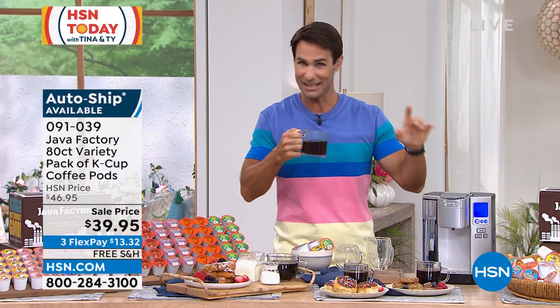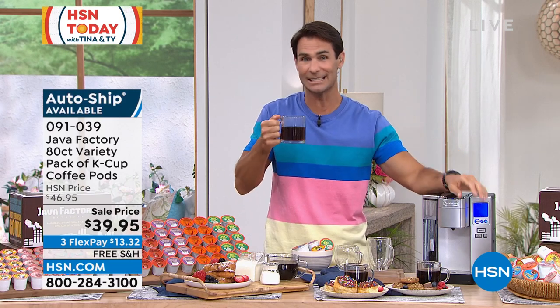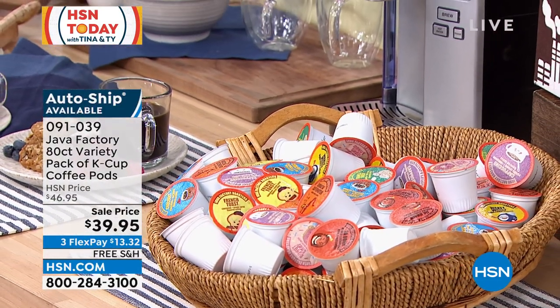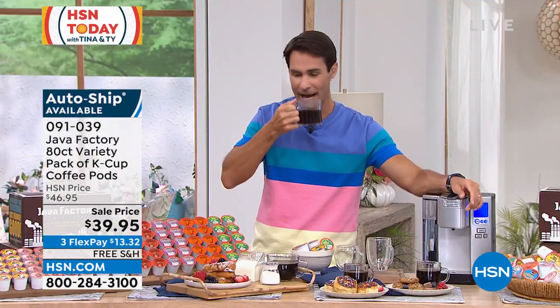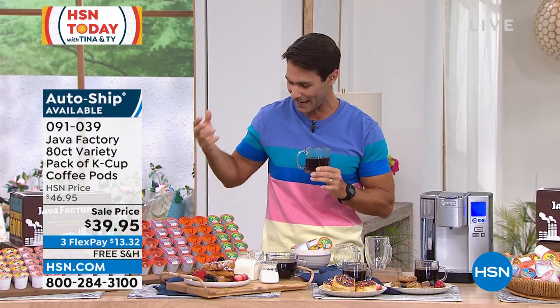If you have a machine that takes the little K-Cups, you pop them in and push them down. 50 cents a cup of coffee because you're getting 80 for $39.95. It's also on free shipping today because this is the first time we have this on air. Three flexible payments of $13.32. Michelle, can you talk us through some of these flavors and what we can expect?